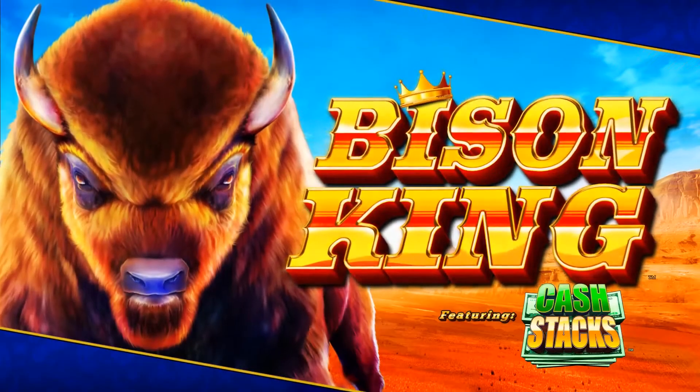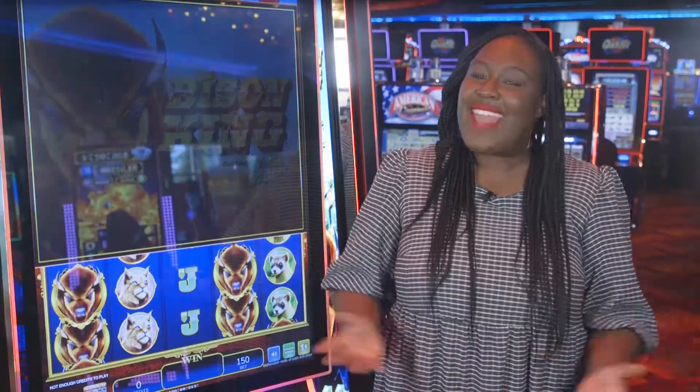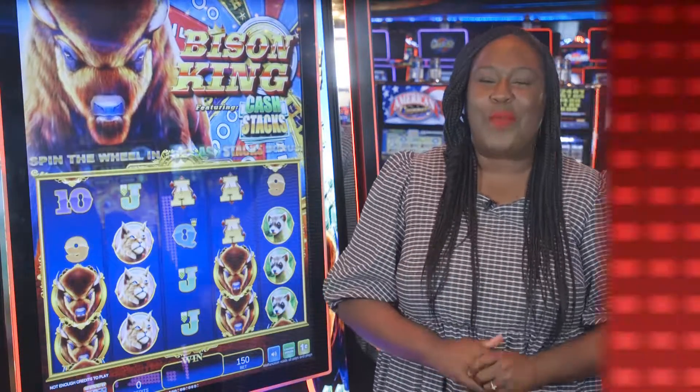Be sure you check out Bison King the next time you're at Wind Creek. Now let's see how you did on the jackpot report.